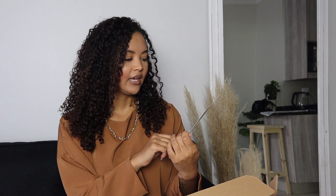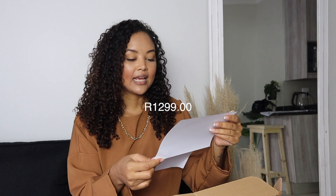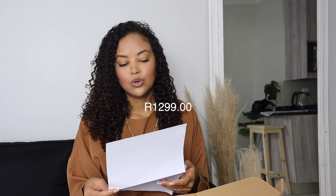The card is valid at Guess, Mr Price, Frasers, and Kippling, and there's a little code on there so I'm just going to keep this in case I do any more shopping. It also came with my slip — this bag was 1,299 rand.